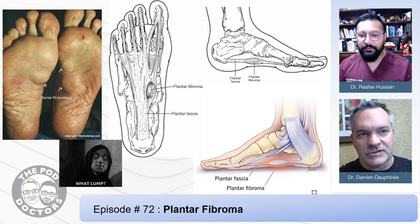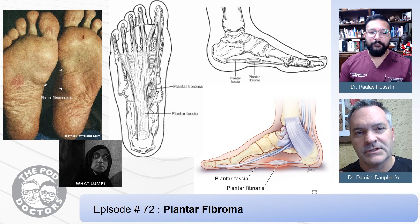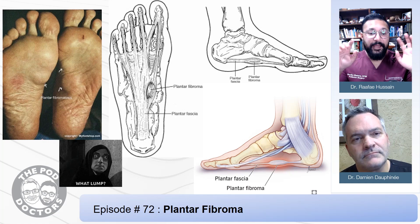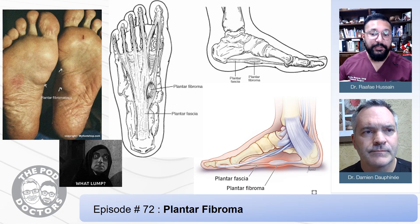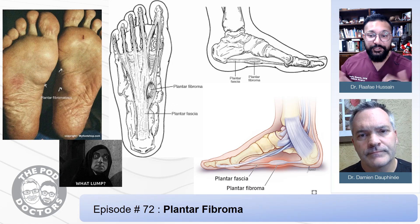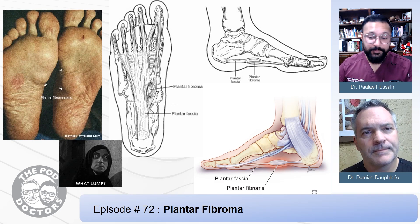We can't know absolutely whether or not these are benign or malignant unless we biopsy them. Primary malignancies in the foot are very rare, and these are almost always a benign process. The disclaimer is we can't know for sure — we must actually take some tissue, send it to pathology, and let them study it. Sometimes they'll have them bilaterally. They're literally a scar tissue knot. It could be due to overuse, trauma, or just genetics. We don't really know exactly why they form, but we know how to treat them.